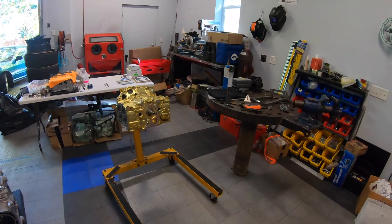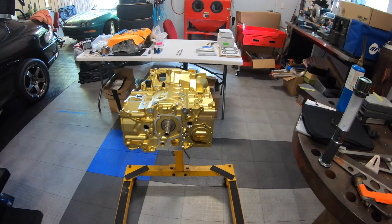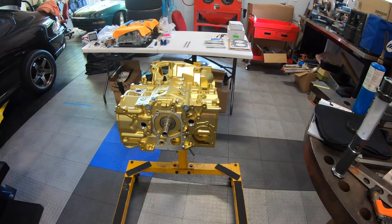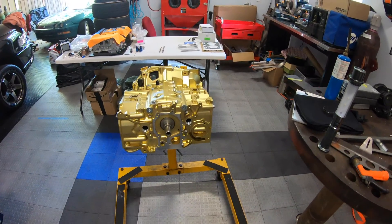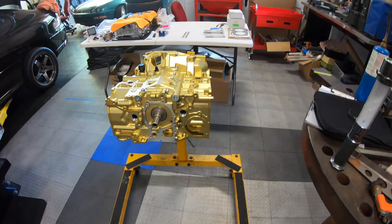The case itself starts out as a pair of 6061 billets and it takes about 50 hours of machining and finishing work to get the cases completed. Once completed, this case was sent to IAG in Maryland where they did all of the sleeve machining and installation, and all the component balancing and installation.